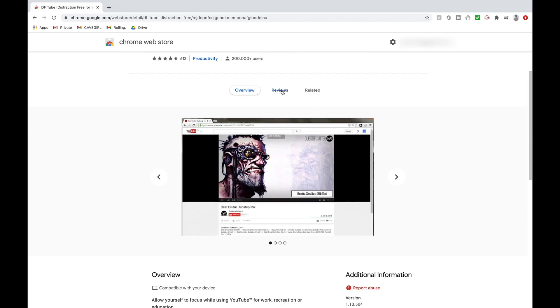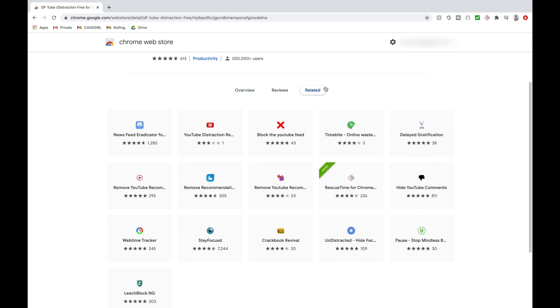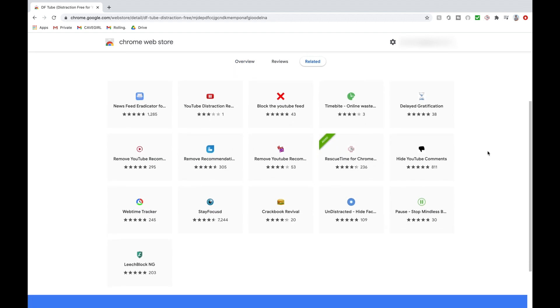There do seem to be some other extensions that offer similar benefits, which I haven't tried because I installed this one and it was just everything I wanted and more. But if you struggle with a YouTube addiction or just want to take back some of that control, I would highly recommend exploring some of these options.